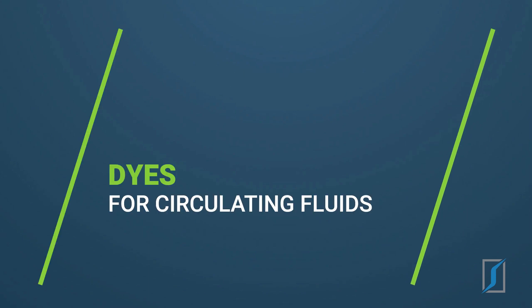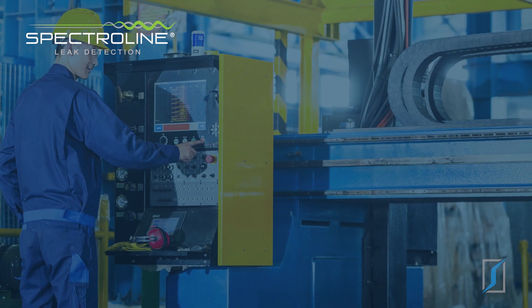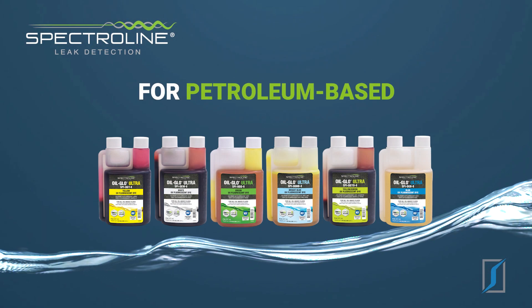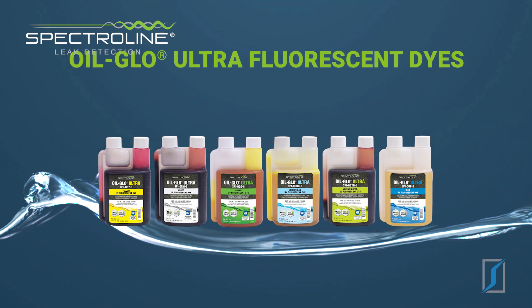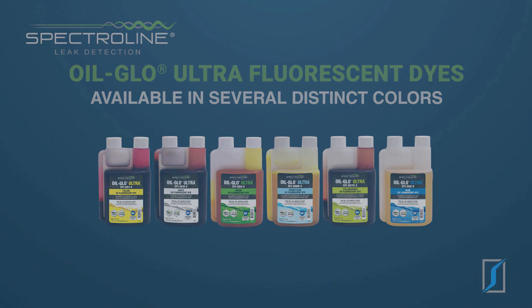Dyes for circulating fluids: Spectraline dyes are ideal for use as part of a diagnostic and preventive maintenance program for industrial systems. Use oil glow dyes for petroleum-based and synthetic-based lubricant systems. Oil glow is available in several distinct colors to differentiate between different leaking systems.